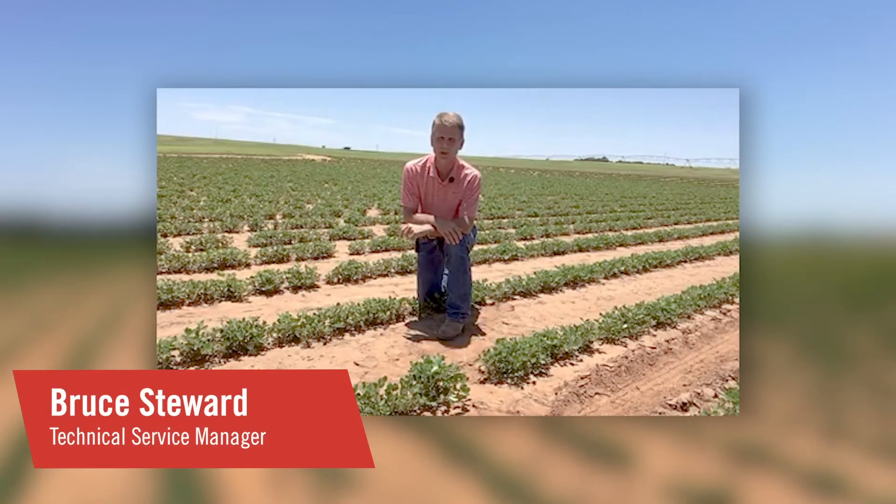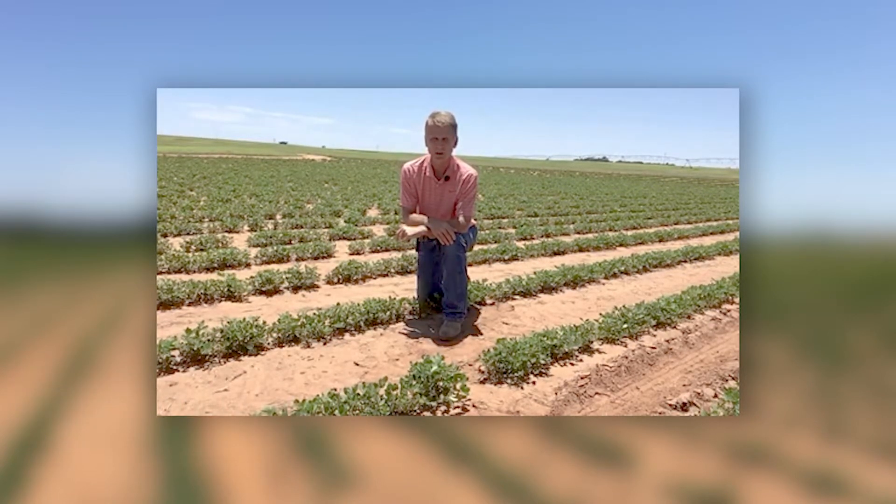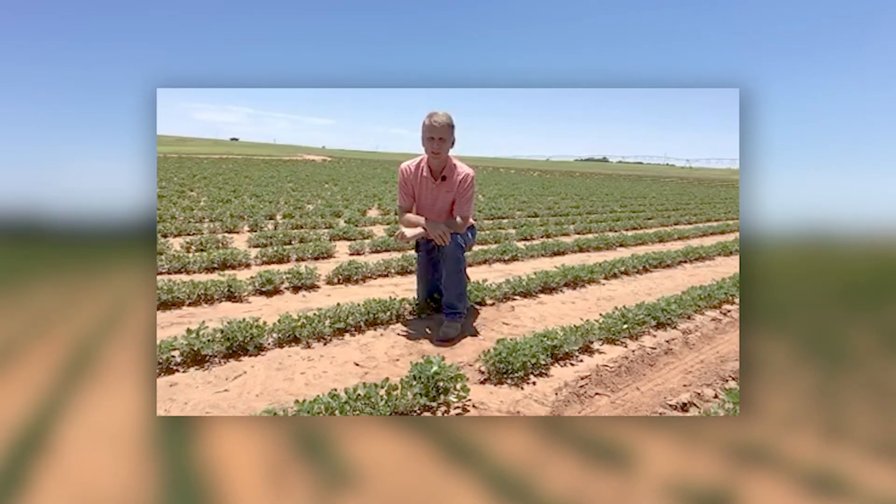Hi, my name is Bruce Stewart. I'm a technical service manager with FMC Corporation. I'm located out of Choctaw, Oklahoma. I cover all of Oklahoma and the northern Texas panhandle with FMC.